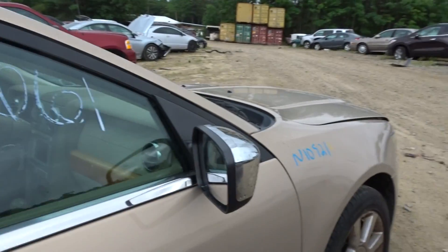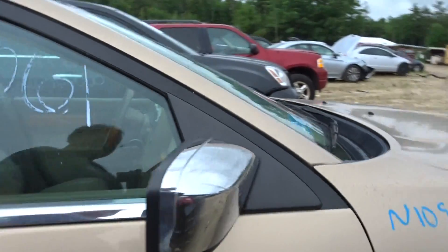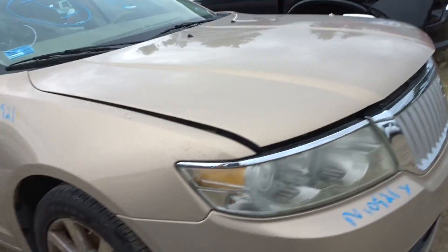Got a right rear door with a couple of scuffs — they'll buff out. Right front door clean, right side mirror is scuffed on the top, it'll probably buff out. Chrome is peeling. Clean left front fender, left front suspension complete.